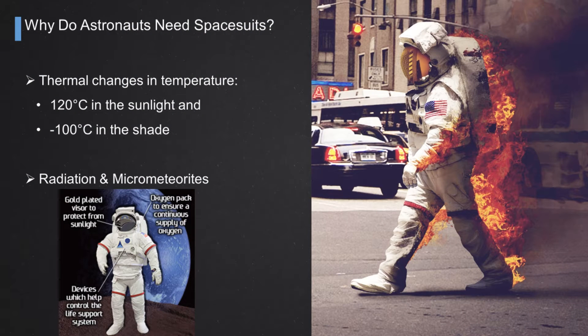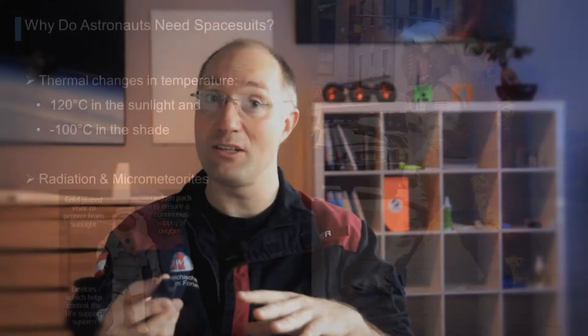Let's go right to the question: what kind of protection does a spacesuit give? First of all, space is not a benign environment. You have huge temperature variations ranging from minus 100 degrees Celsius to plus 120 degrees Celsius in low Earth orbit, which means every 45 minutes your entire spacesuit is undergoing a more than 200 degrees Celsius temperature cycle, which is not very easy.